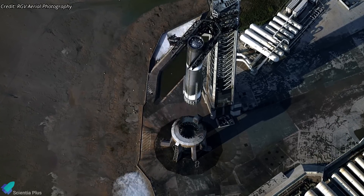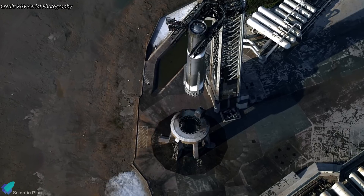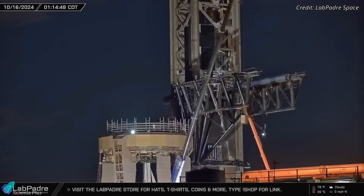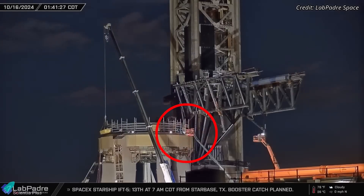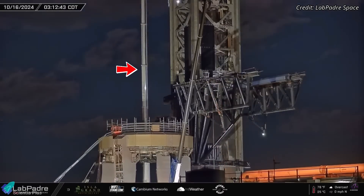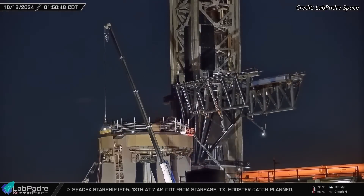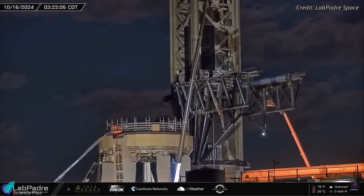As for the launch pad and launch mount, they withstood the forces of liftoff with only minor surface charring, largely thanks to the water deluge system. Currently, SpaceX teams are working diligently on the pad infrastructure to address minor issues encountered. Extensive welding activities were observed on the launch mount ring, focusing on repairing any damage, and engineers have been closely inspecting the launch tower, chopsticks, and associated systems. With the fast pace SpaceX is known for, it's expected that the launch pad and systems will be ready for Flight 6 operations within one to two weeks.